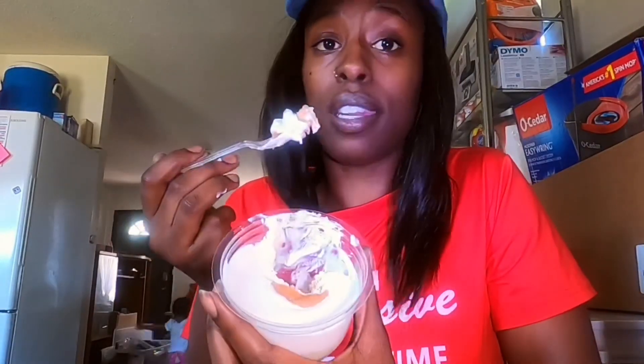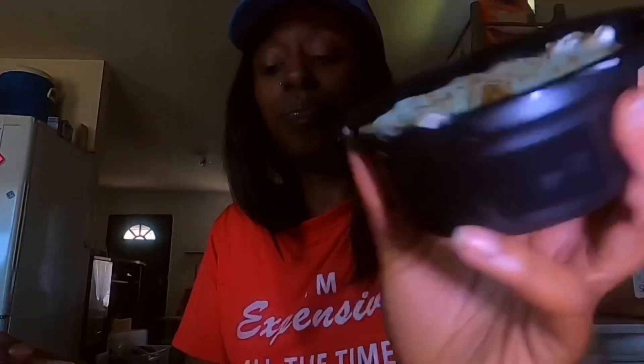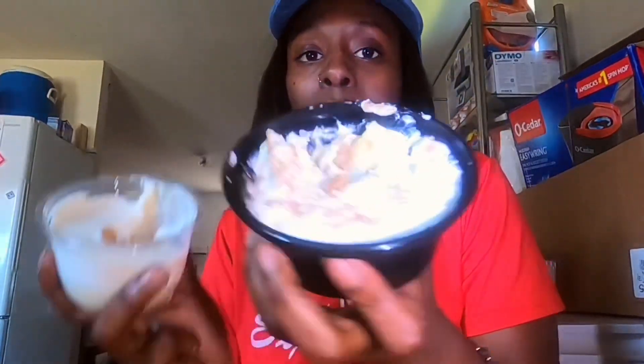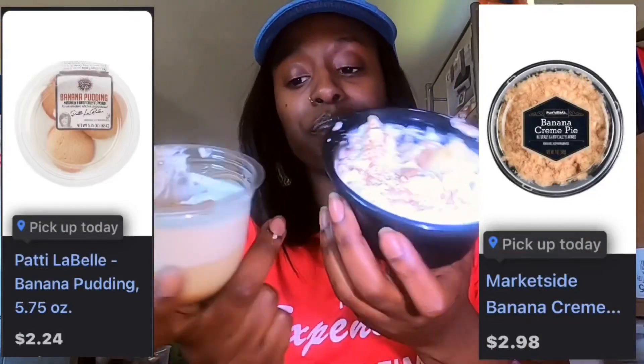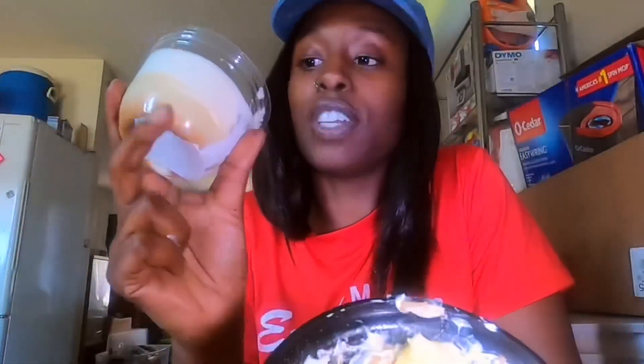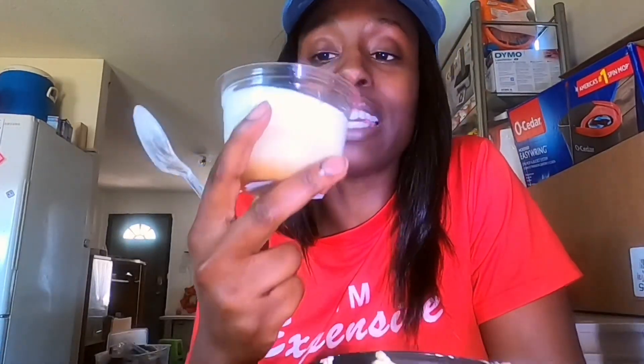I went into this with an open mind because I really didn't know what to expect, but Patti, you did it again, baby. Patti did it. Okay, Market Side, you need to take some notes, baby. I'm going to have to look up the price for you guys, but both of them were like a couple of dollars. But even from the size difference, I wouldn't want to eat all of the Market Side. The Patti LaBelle is the perfect amount and it tastes better. I'd rather have something that tastes good and maybe a little bit less of it than a lot of something that is just blah.